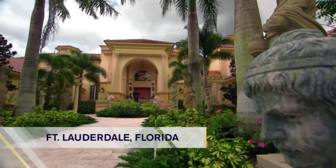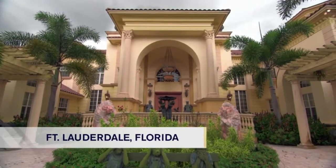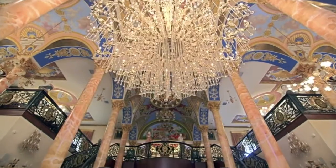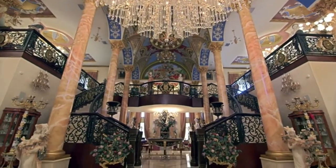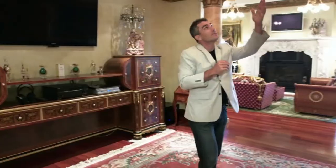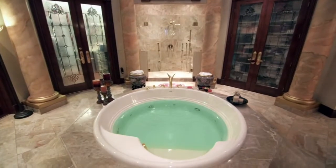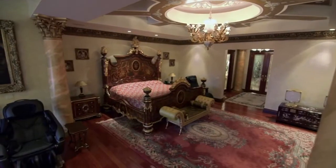Our next million-dollar room takes us to Fort Lauderdale, Florida, in a 25,000-square-foot, seven-bedroom, 10-bathroom Mediterranean-style mansion that knocks the socks off everyone who sees it. But as realtor Roman Pavlik shows us, it's the Italian-themed master suite that really sends this extravagant home into the stratosphere.